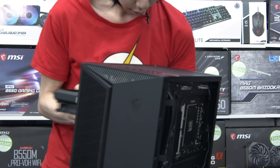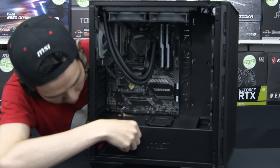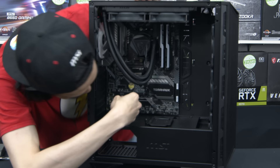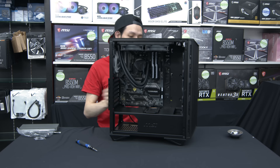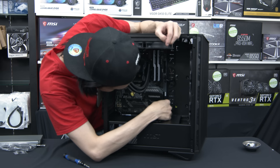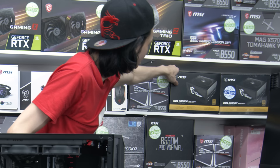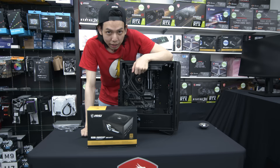Motherboard installed. We get the audio cable connected to audio, USB 3 — this motherboard has USB Type-C and can transfer up to 1.2 GB/s. Power switch done. For the PSU, we have the MSI MPG A650GF — 650 watts with a 10-year warranty. It's fully modular so we can choose our cables.